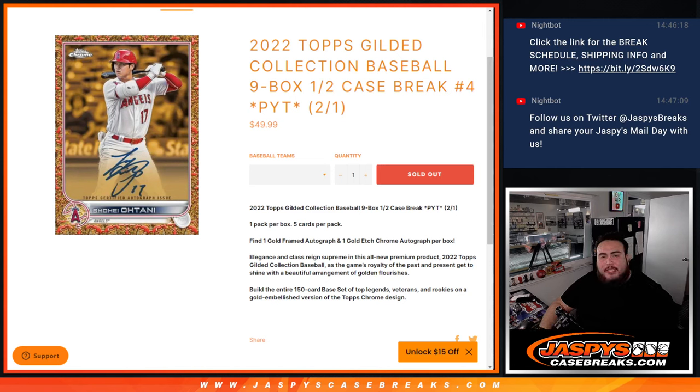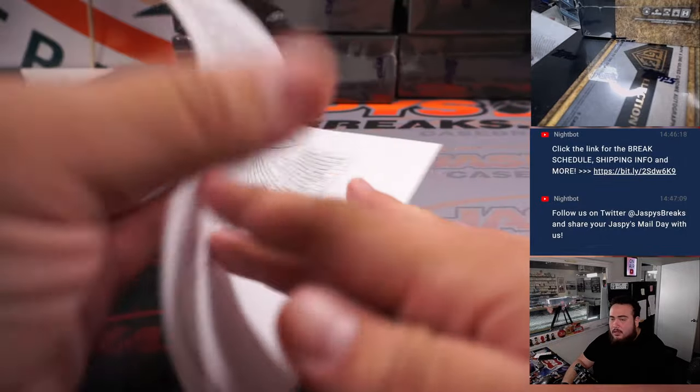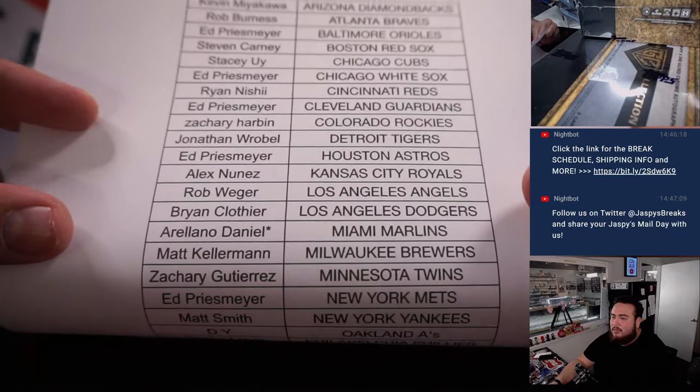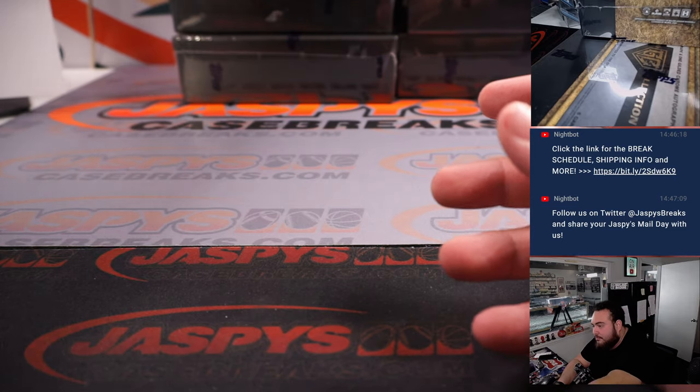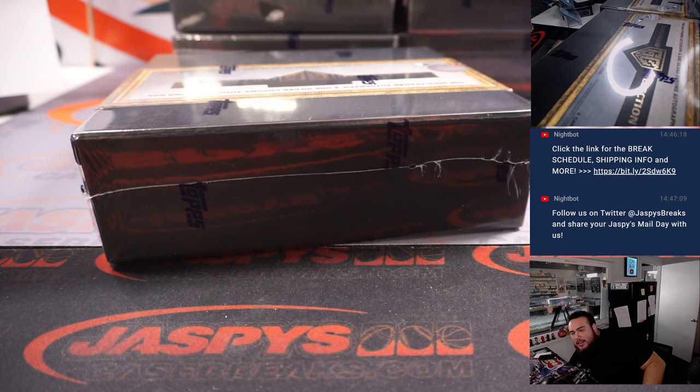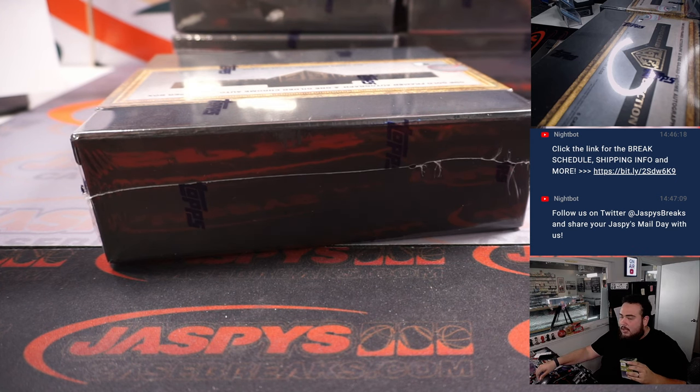What's up everybody, Jason here from JaxBeesCaseBreaks.com. 2022 Topps Gilded Collection Baseball 9-box half case break — picket teens number 4 just sold out. Again, second half of the case here we go guys. The last spot mojo this time is gonna go to Ariano. Good luck everybody. It was a pretty good first half — did get some nice stuff. Every case is totally different, there could still be some nice stuff here on this side.